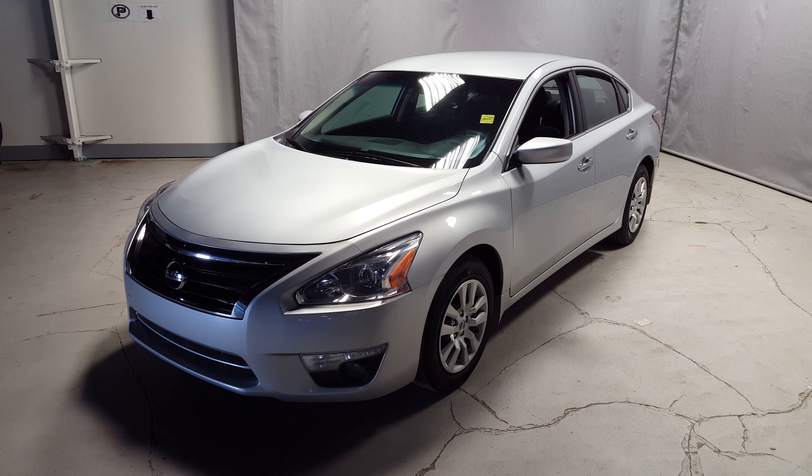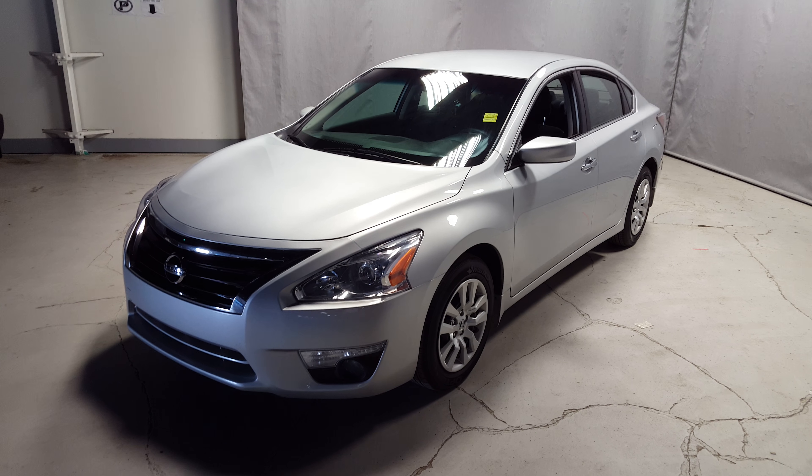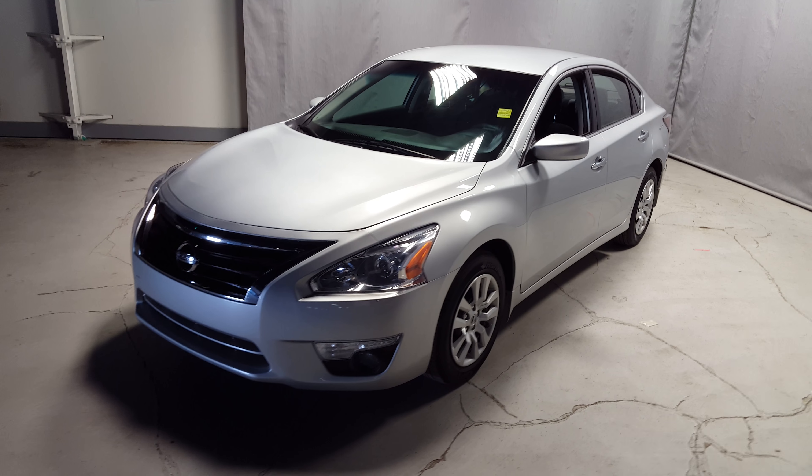Hey Blessing, Wes from Northside Mitsubishi here. I just want to say thank you for your inquiry on the 2015 Nissan Altima we have in stock. I'm just going to show you a quick video so you can get a little bit more in-depth look at the car.